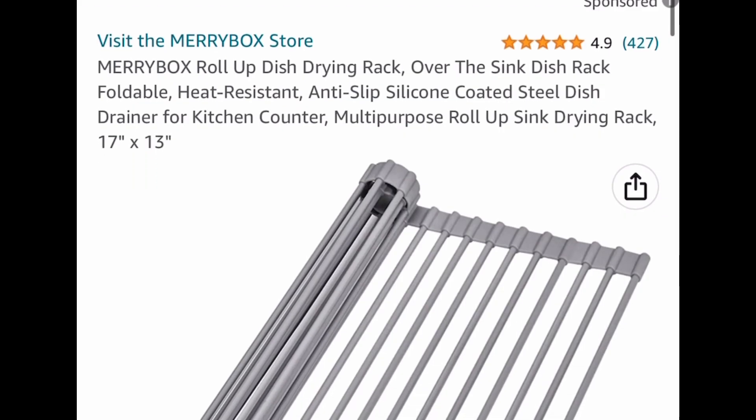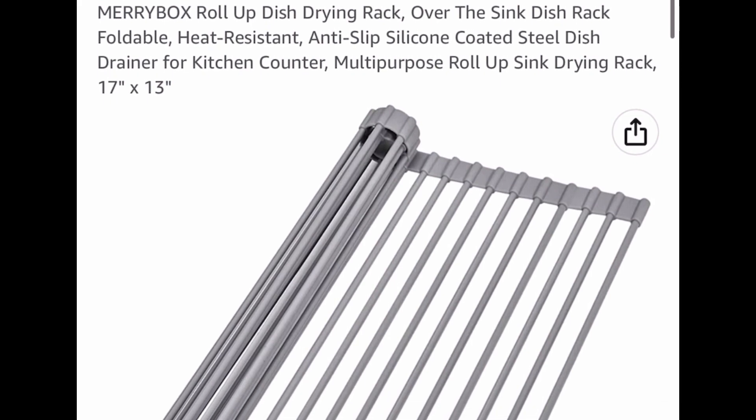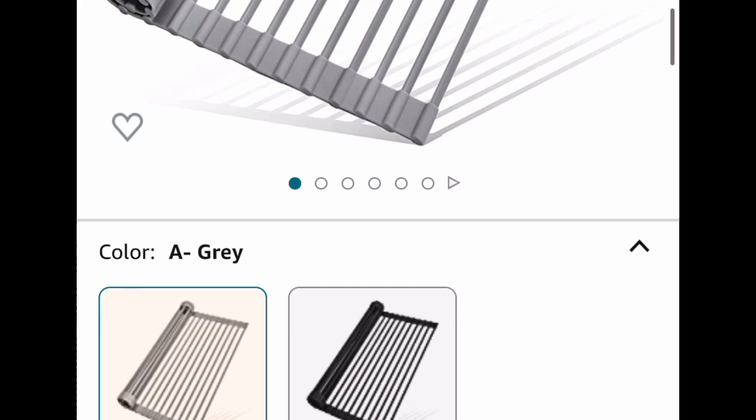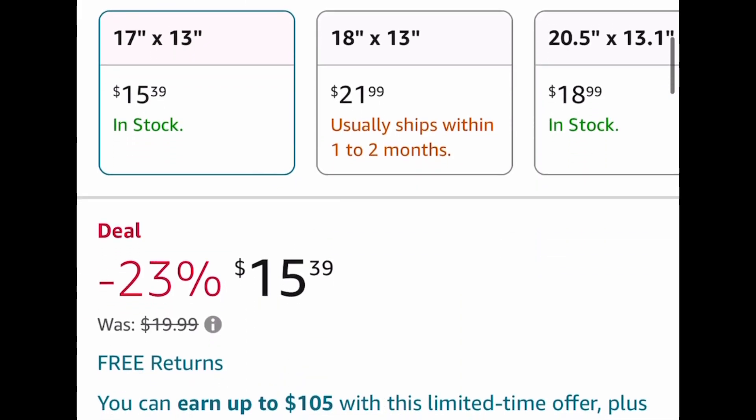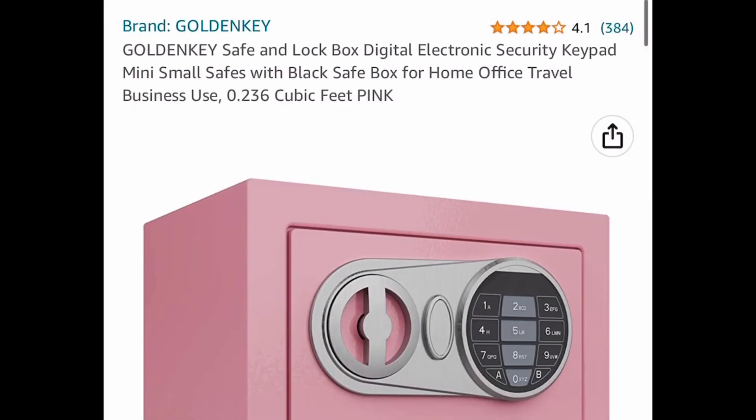Here we have this roll-up dish drying rack and this one is 17 by 13, or you can go ahead and get the 20.5 by 13. This one is the lowest you can get it — from $15.39 down to $6.16.